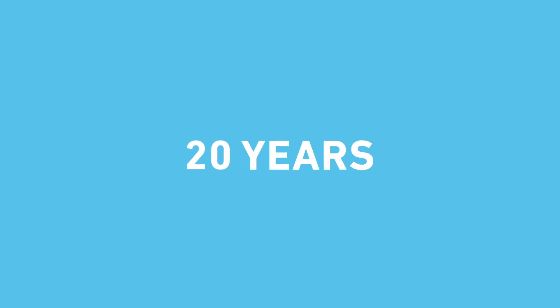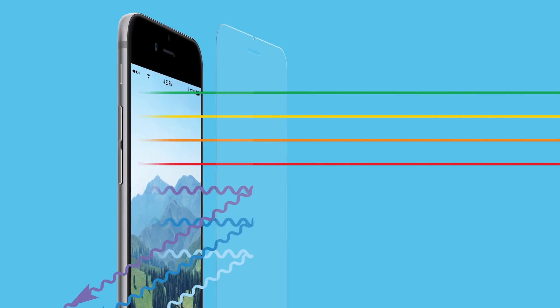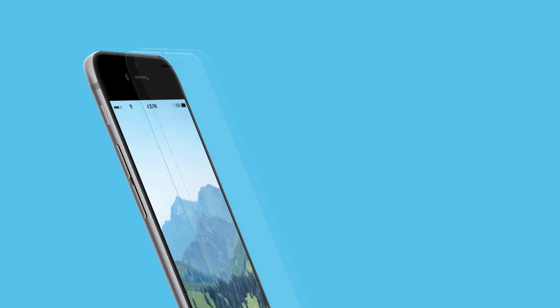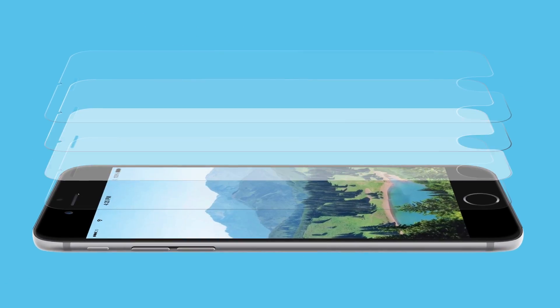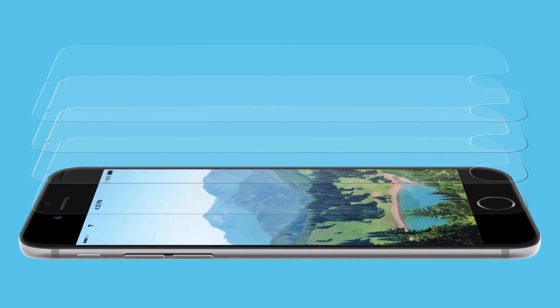As an optics company, SPY has been protecting eyes for over 20 years. We designed the blue light protection screen to drastically reduce harmful shortwave blue light emitted by digital devices. Our quad layer technology filters out the harmful UV and shortwave blue light without changing the look of your screen.